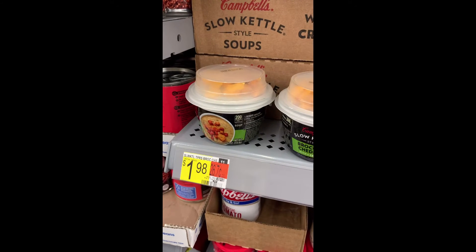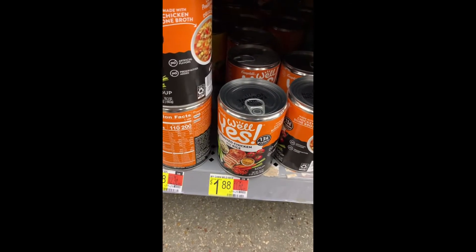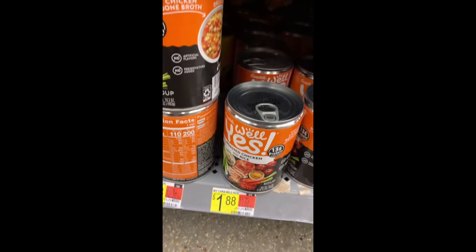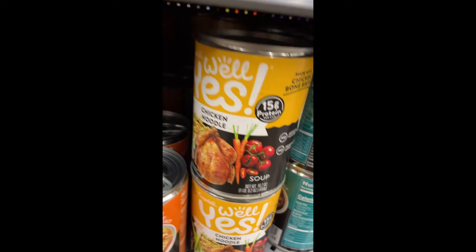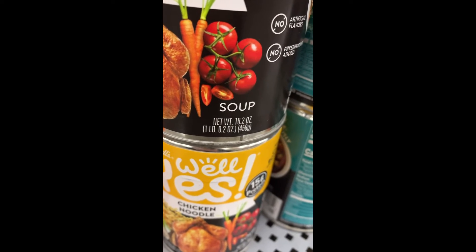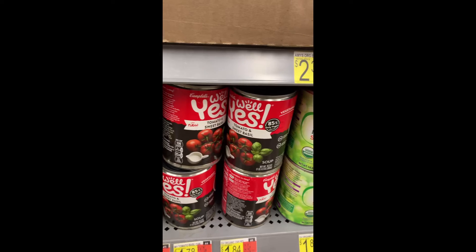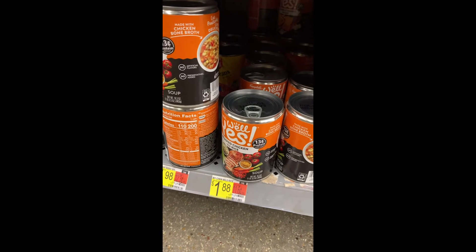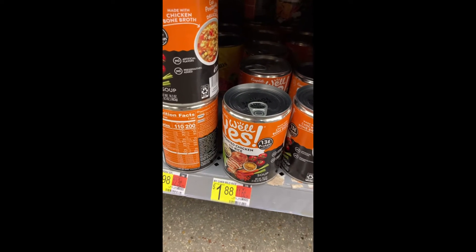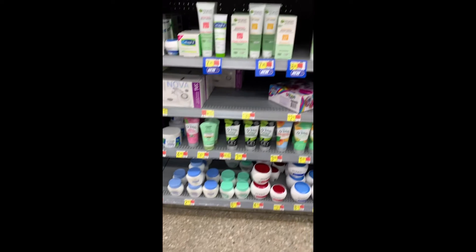Ibotta is actually going to pay you to buy the Slow Kettle — they're $1.98 and ibotta gives you back $2.49. Next is the Well Yes soup. Something important: some of the can sizes are not the same. You want to get the 16.3-ounce, not the 16.2-ounce. Make sure you scan in the store, because ibotta can sometimes be funny — you buy it and the deal disappears. These are $1.88 and ibotta gives you back $1.98, so you've already made money on just those two transactions.